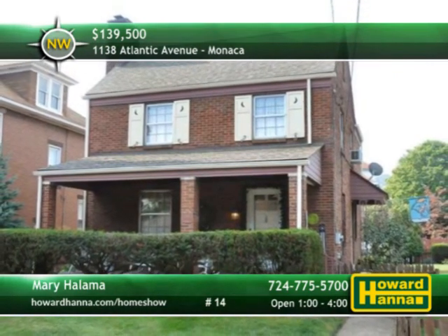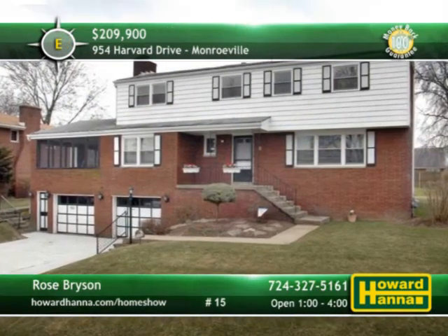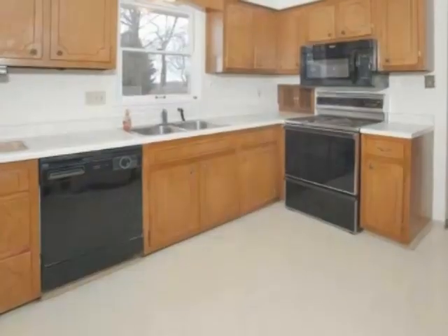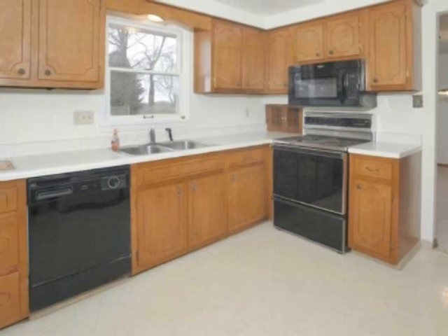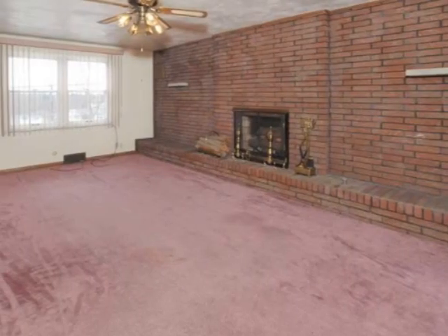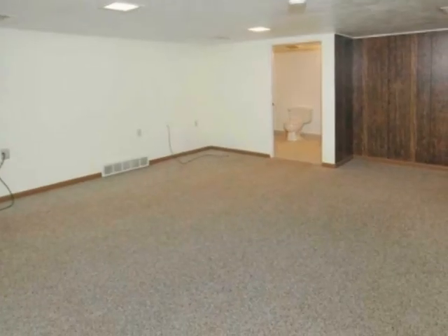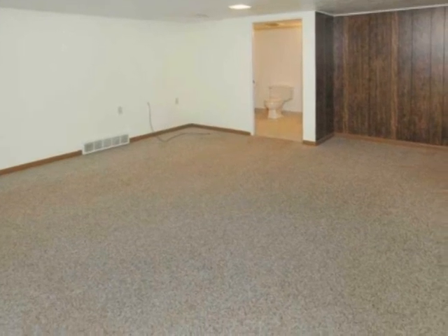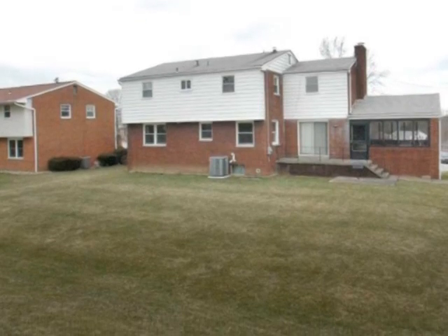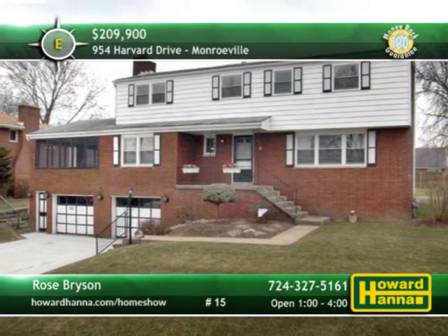Howard Hanna Mortgage can provide information on financing options. A lovingly maintained two-story home in Monroeville, this colonial has five bedrooms and three-and-a-half bathrooms. Included appliances are tucked away among the wooden cabinets of the kitchen, served by an updated electrical system. A log-burning brick fireplace with a raised hearth fills one whole wall of the family room. The finished game room could be used as a guest suite. A rear patio permits access to the yard, part of a quiet street close to shopping, the parkway, and the turnpike. Rose Bryson can tell you more, so stop by this afternoon for a complete tour.